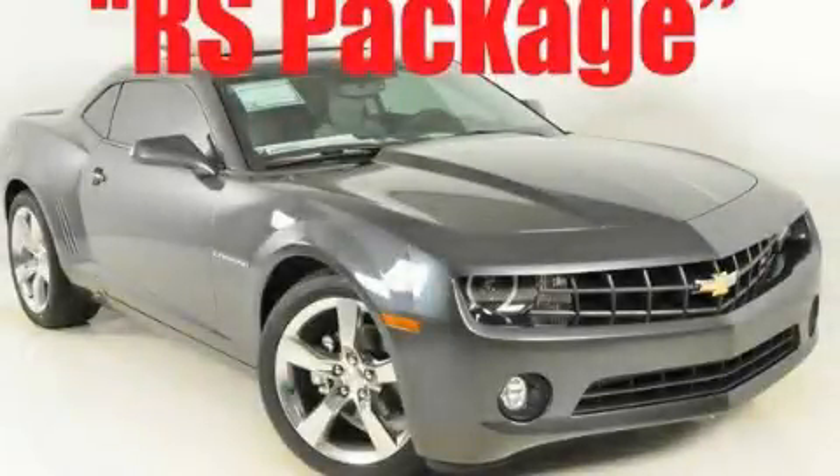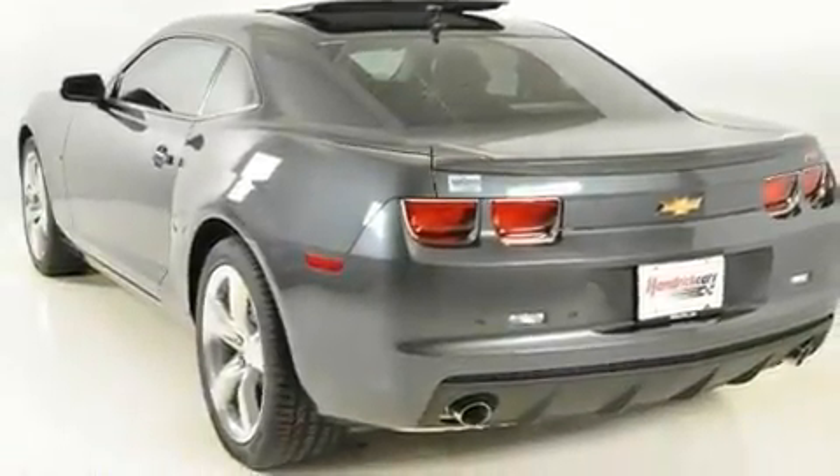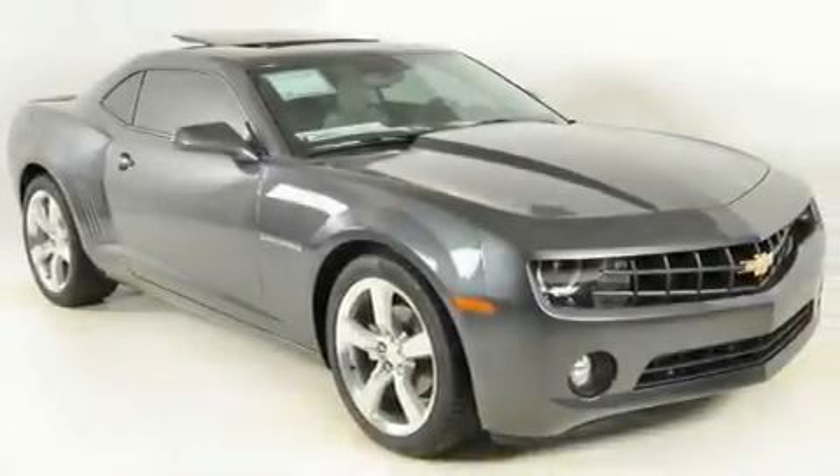This is a brand-new 2011 Chevrolet Camaro, for when A to B is not so straightforward. It has a 3.6-liter six-cylinder engine and a six-speed automatic transmission.